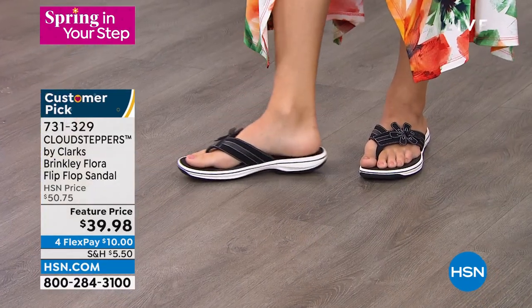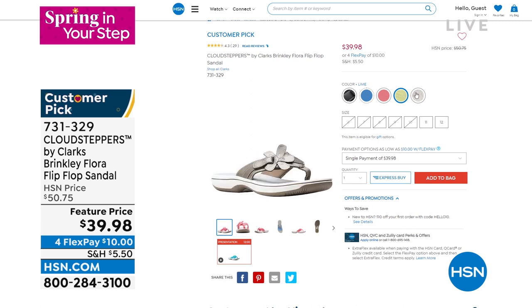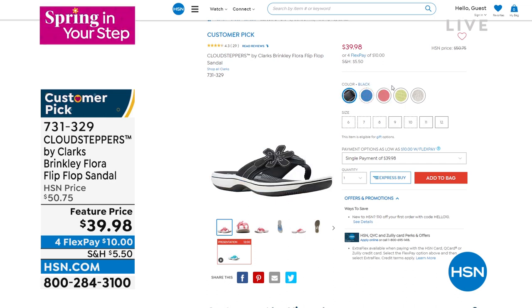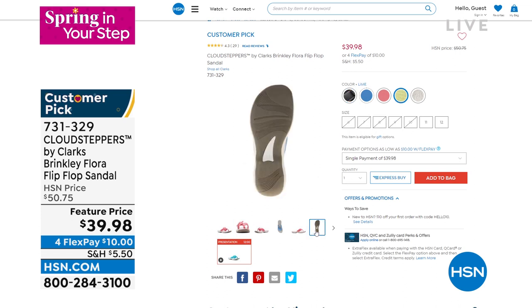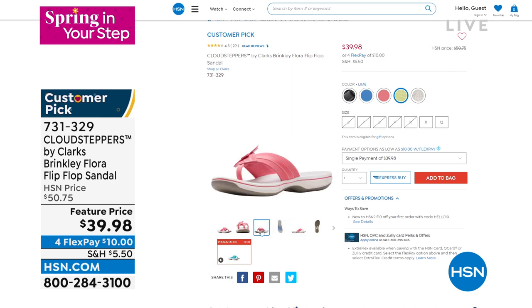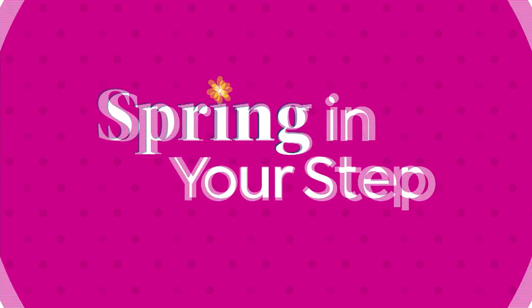Sizes are 5 through 12, whole sizes only. This is $39.98 for a Cloud Stepper by Clarks — by the way, the number one flip-flop brand in the United States. You're getting it on a feature price. We are live on Facebook if you have any questions or want to tell me what shoe you're loving.